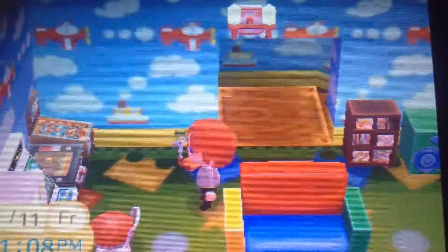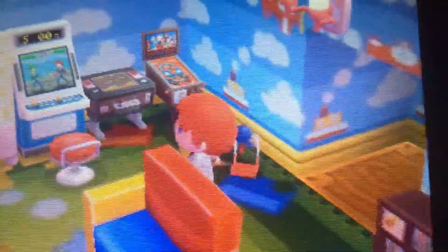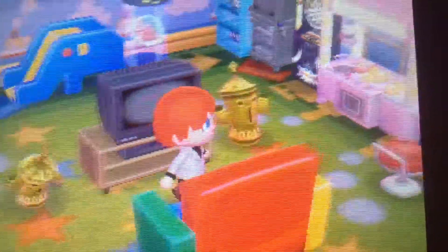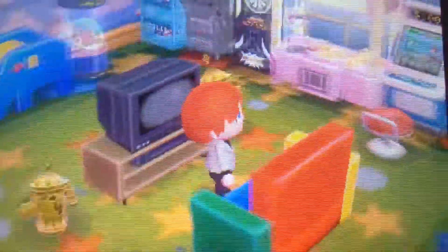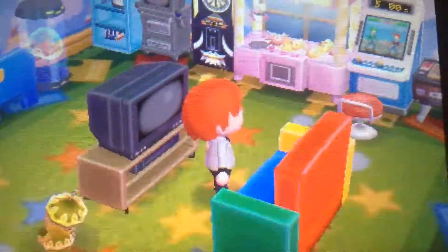We've got a nice thing there for lighting. And we've got this sweet TV shelf thing that you can watch TV on, that I actually acquired from Kid, who used to live in Jacob's Town a few months ago.